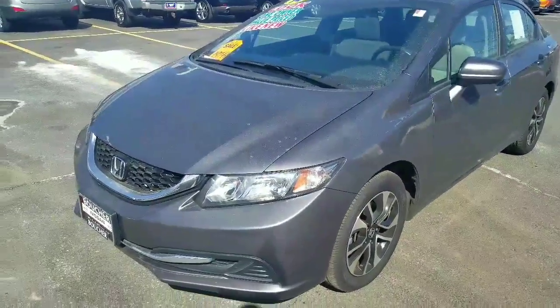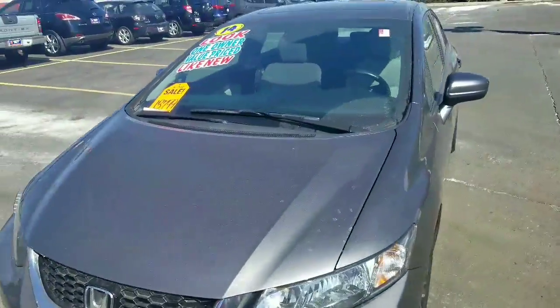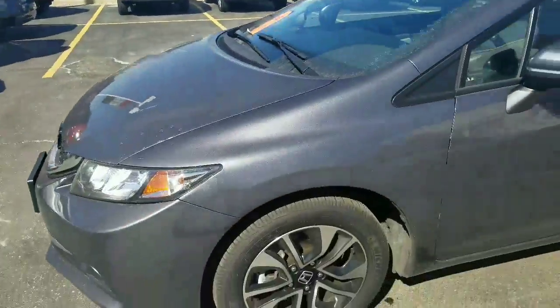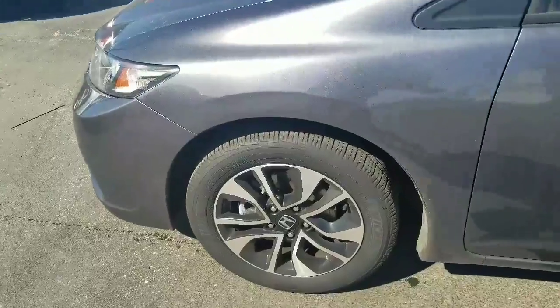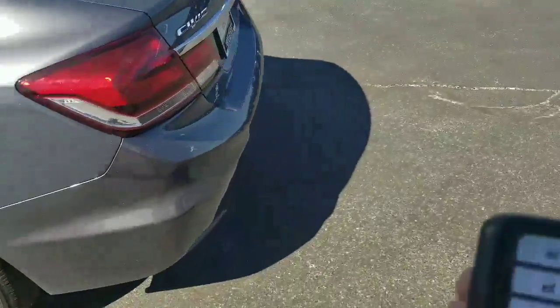Hey there, it's Matthew Rechtenwald here, Boucher Nissan in Waukesha with a quick video for you. This 2014 Honda Civic, low-mile with the sport two-tone alloy wheels. Very clean vehicle, keyless entry.